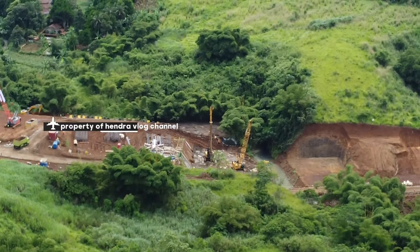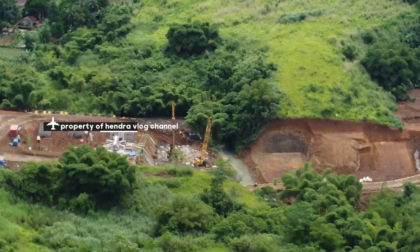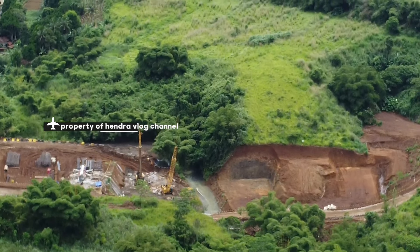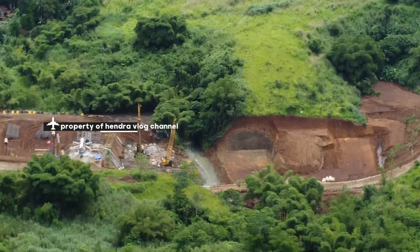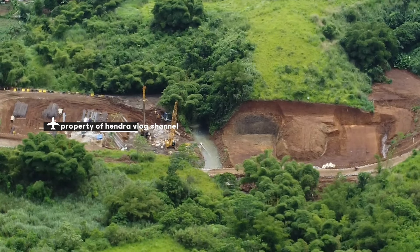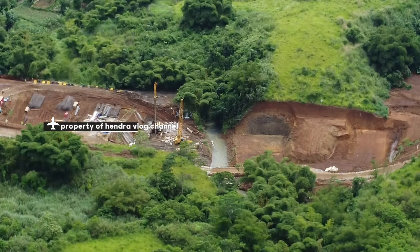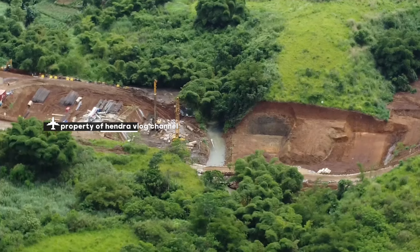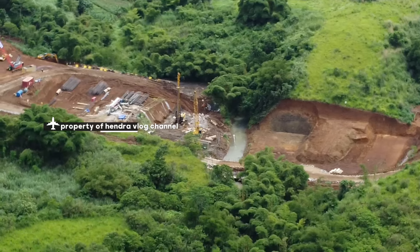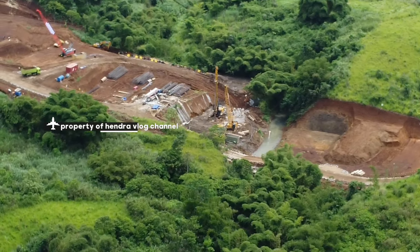Oke, kita agak tinggikan. Agak sedikit kehilangan sinyal. Seperti biasa, ini saya penerbangan di hari Jumat, kelanjutan dari setelah dari Jilgong Nagrak.